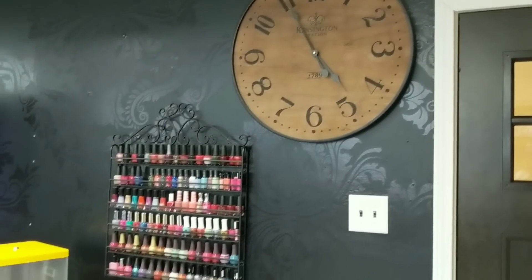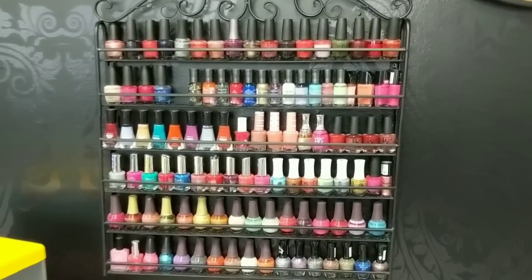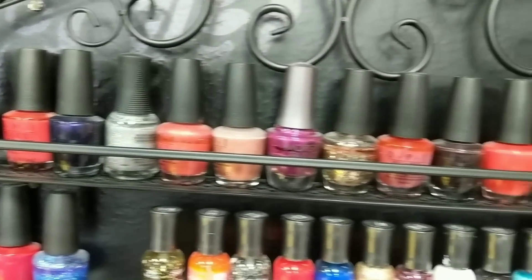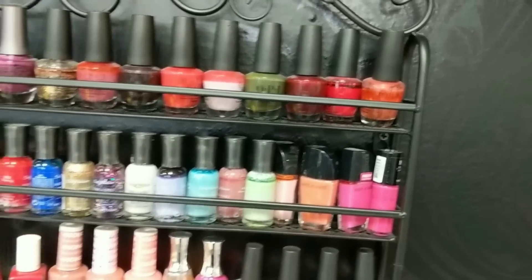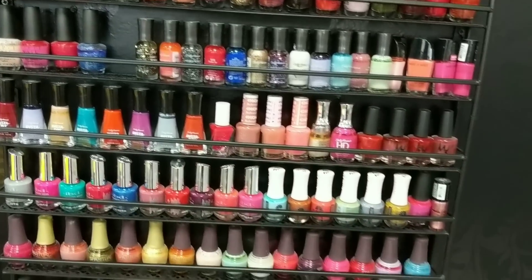The first thing you will see is my rack — my nail polish rack. I got this from Amazon; I will put the link down below if you're interested. There are so many different kinds, and this is just for my regular polishes that I use for regular manicures and pedicures.